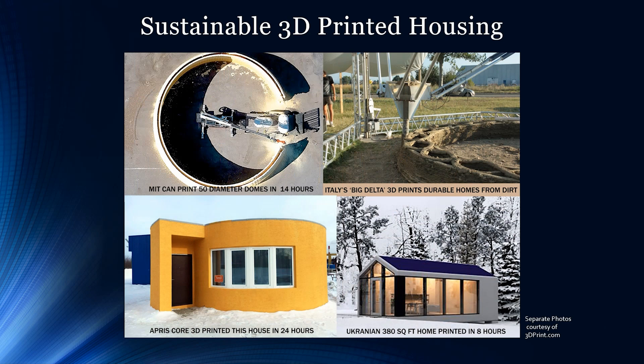Let's look at these companies on the forefront of building 3D printed homes. These homes are 3D printed in less time, utilizing less material and less manual labor, and using more environmentally friendly methods than the traditional way of building homes. This 50-foot diameter dome was printed in 14 hours by MIT.